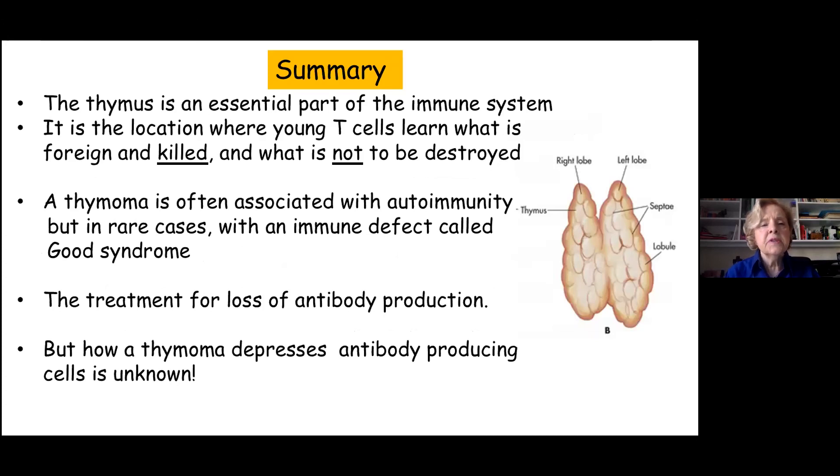In summary, the thymus is an essential part of the immune system — the place where young T cells learn what is foreign and to be destroyed and what is not. A thymoma is often associated with autoimmunity, and in some rare cases, with the immune defect called Good's Syndrome. Treatment for loss of antibody production is giving gamma globulin. There's still so much we don't know about what the thymus gland is actually doing, but clearly there will be a breakthrough, and we'll finally understand this very curious organ.